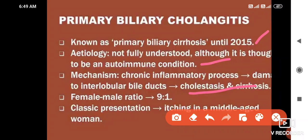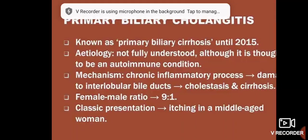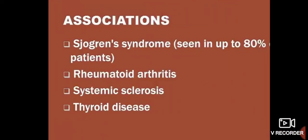The female-to-male ratio is 9:1, with classical presentation in a middle-aged woman. Associations: 80% with Sjögren's syndrome, and also with Rheumatoid Arthritis, Systemic Sclerosis, and Thyroid disease. Compare this to Primary Sclerosing Cholangitis, which is associated with Ulcerative Colitis or HIV.